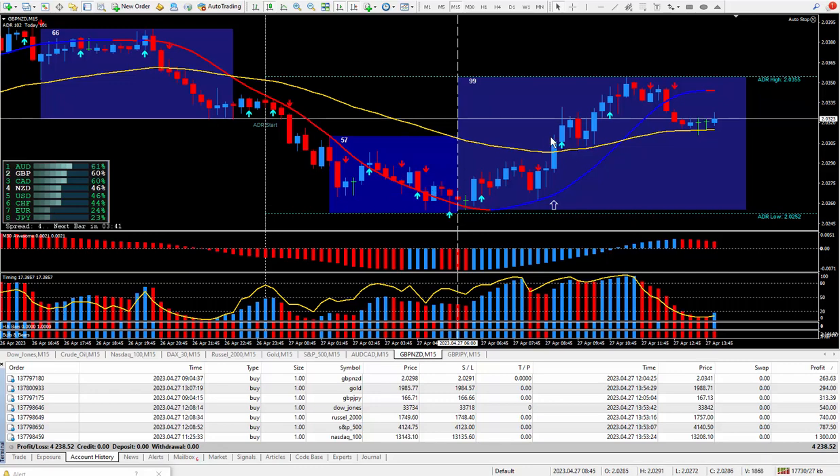This uses indicators on the top and on the bottom. This one has the hull moving average and of course I have my standard regular four indicators down here at the bottom. This is the driving force of my super signal indicator.